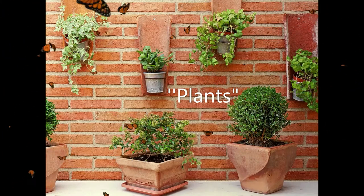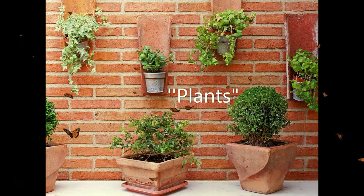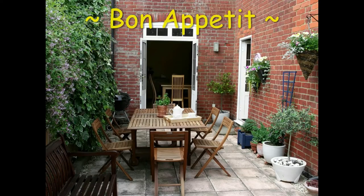Add a few potted plants to bring nature into your indoor-outdoor space. They'll brighten up the area nicely. Just make sure that the layout of your patio allows the plants or flowers to get enough sunlight to properly grow.